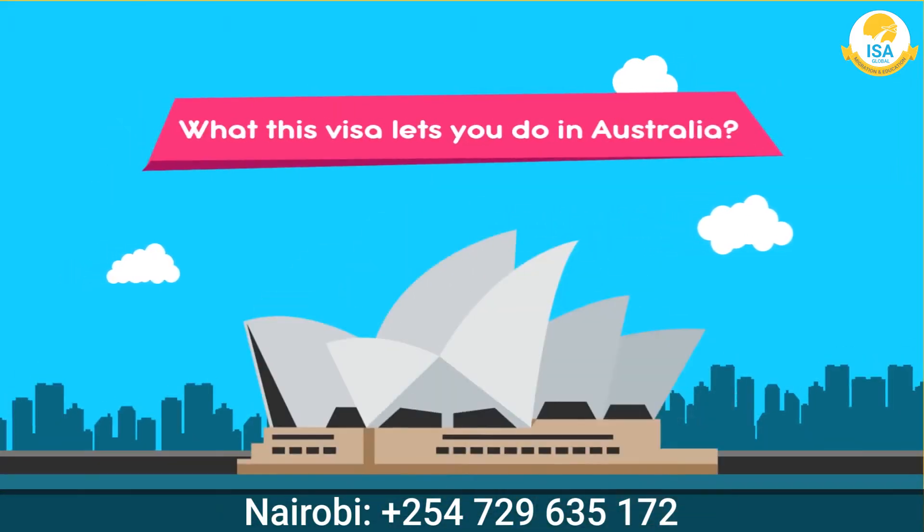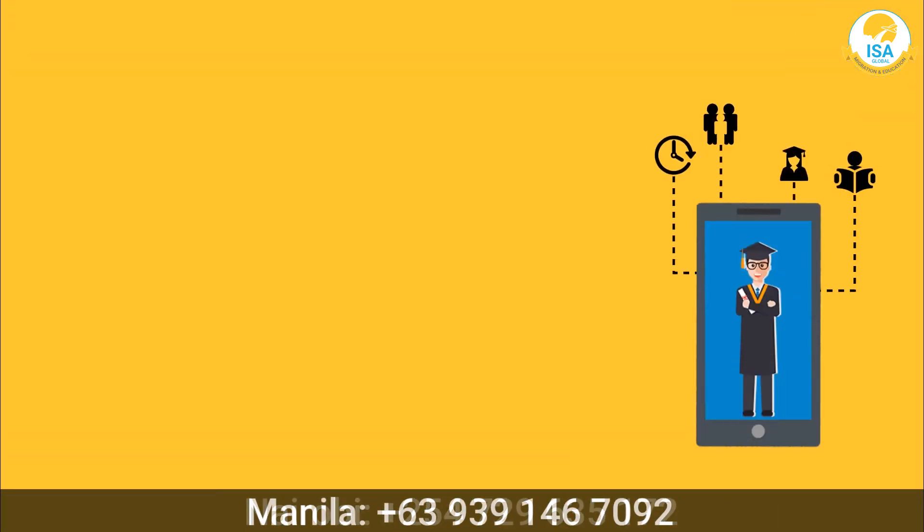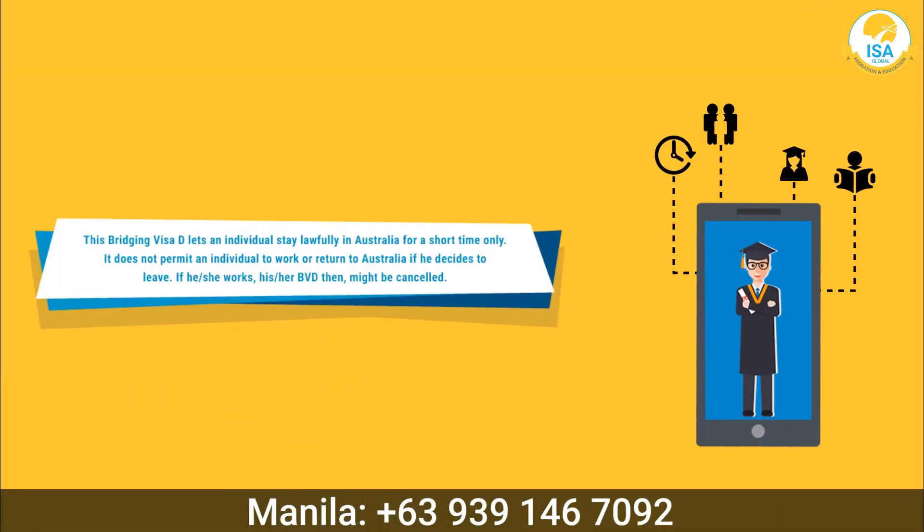What this visa lets you do in Australia: the substantive visa can be granted while the applicant is in Australia.